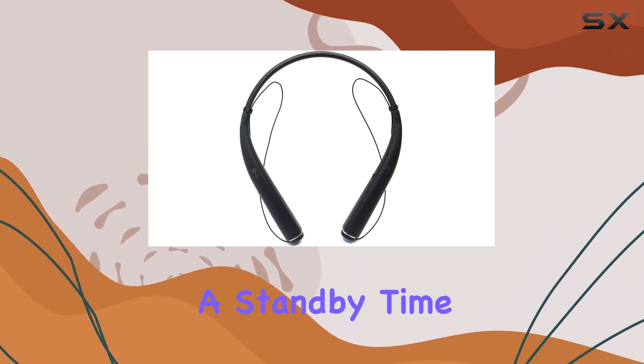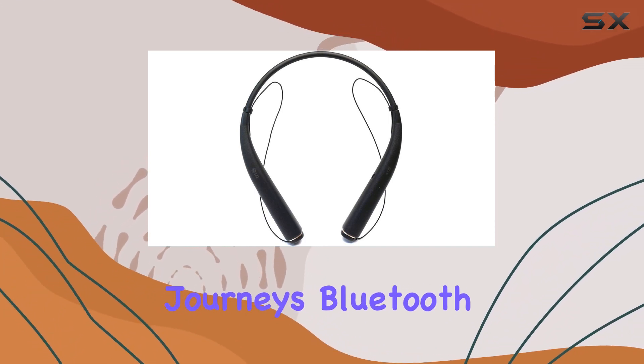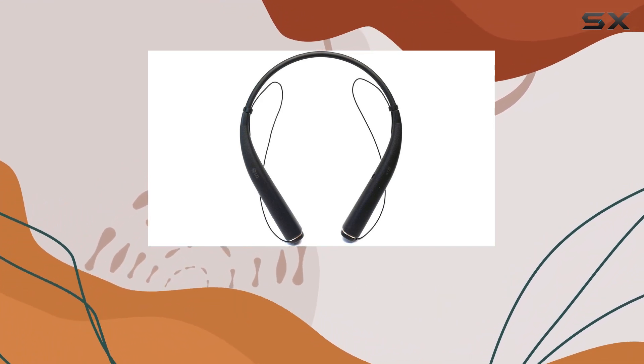With a standby time of up to 720 hours, the Tone Pro ensures longevity, ready to accompany you on your journeys. Bluetooth 4.1 connectivity provides a stable and efficient connection, while the in-ear form factor adds comfort to your listening experience.